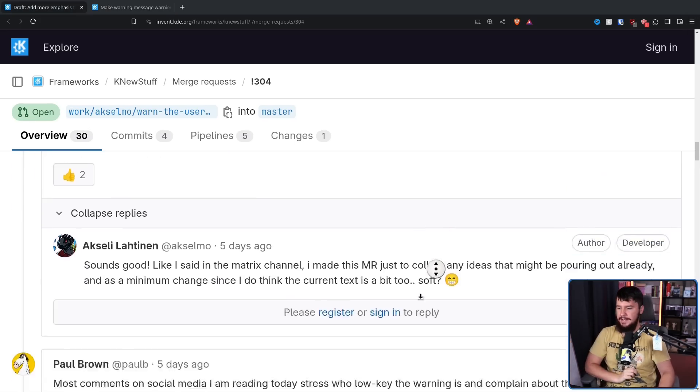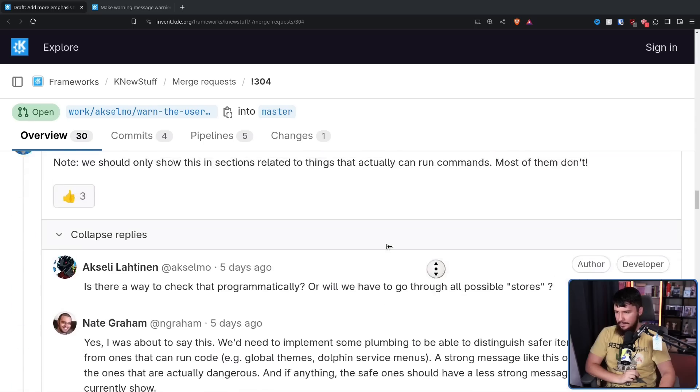In a couple of places, Nico also brings up a good point: we should only show this warning in sections related to things that actually can run commands. Most of them don't. So if you're downloading a wallpaper, for example, there's no reason to say 'hey, this wallpaper may be dangerous' — it's a wallpaper. Or things like icon themes and plasma themes — basically the components that are just metadata files or image files. There's not really any reason to have a warning there.